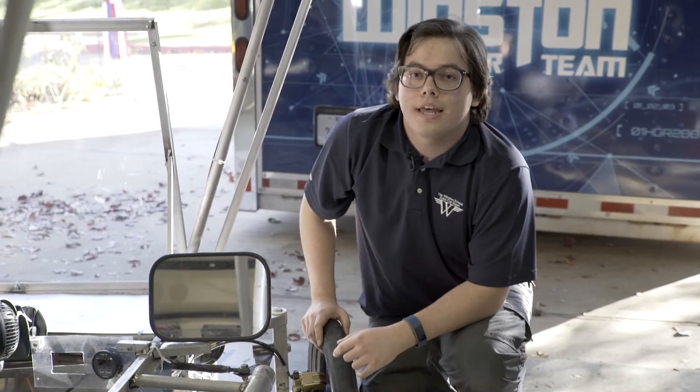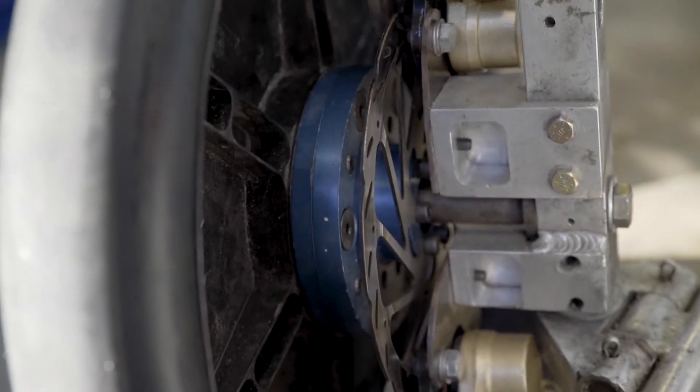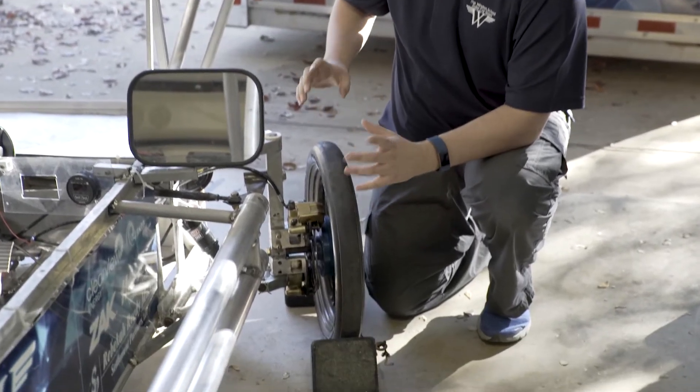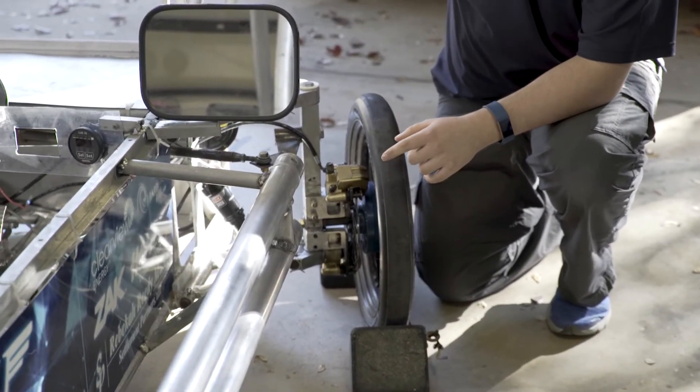Some of the problems we ran into is that the brakes seem to drag a lot, because originally we had two calipers on each wheel, but right now we only have two calipers on each front wheel.